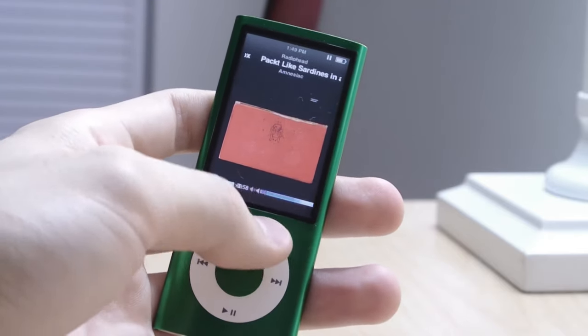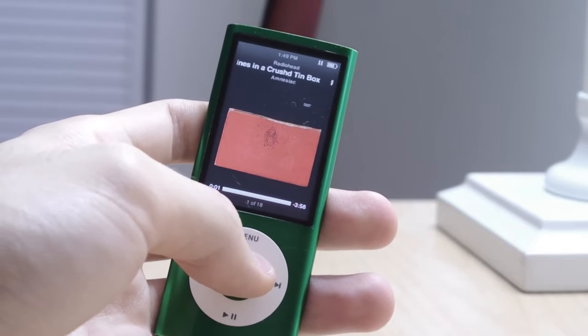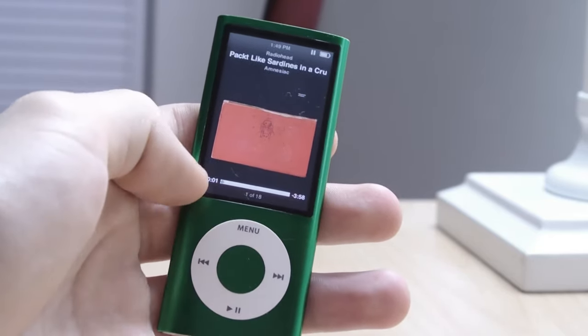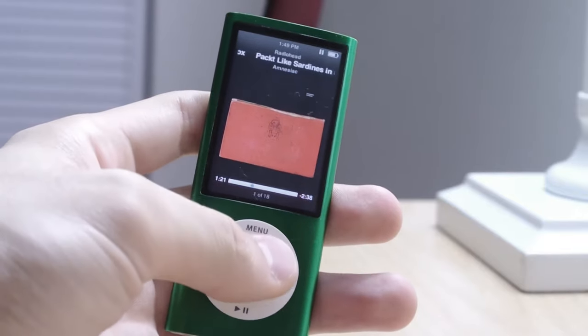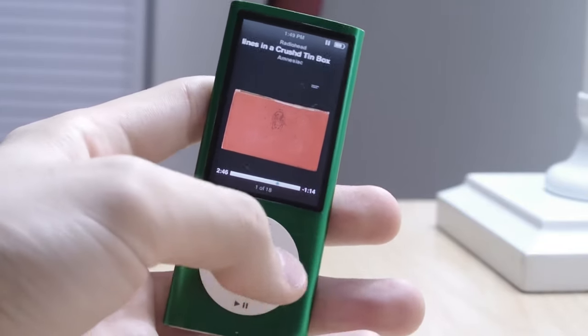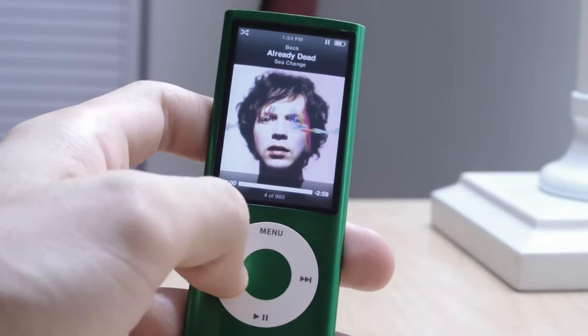Here's the now playing screen. I love this click wheel — it is so intuitive, and I've been using it for years so it's practically second nature. If you want to skip to a certain portion of a song, you single-click the center button and then navigate to any portion by rotating the scroll wheel. Skipping songs is as simple as pressing the back and forward buttons.